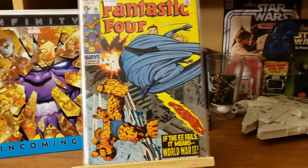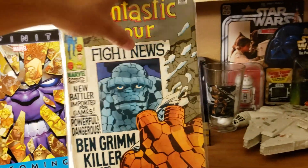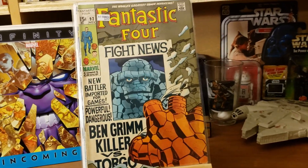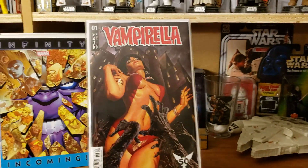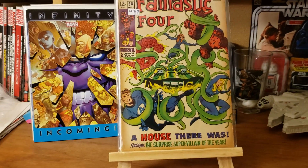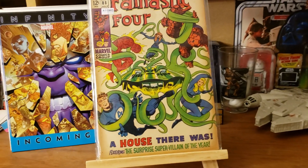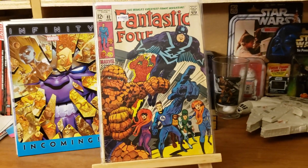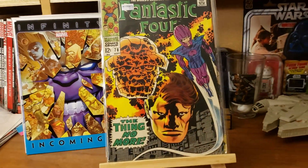I'm gonna have to open it up and see if there's a tape piece inside as well. Fantastic Four number 95, number 92. These silver age Fantastic Four books were decently cheap at 50% off. Here's 88, 82, and 78.